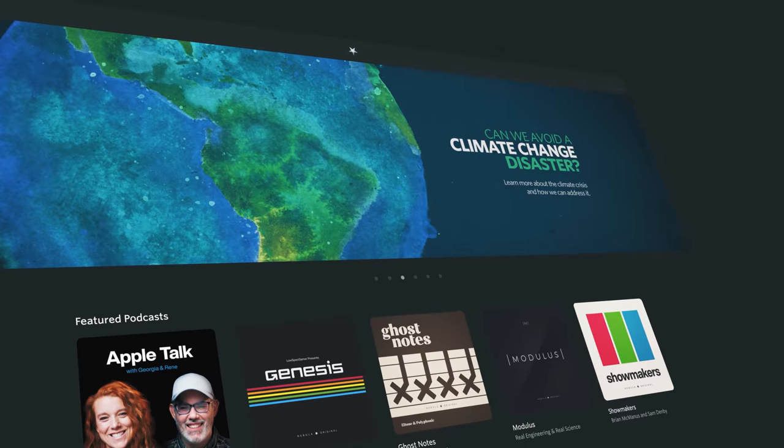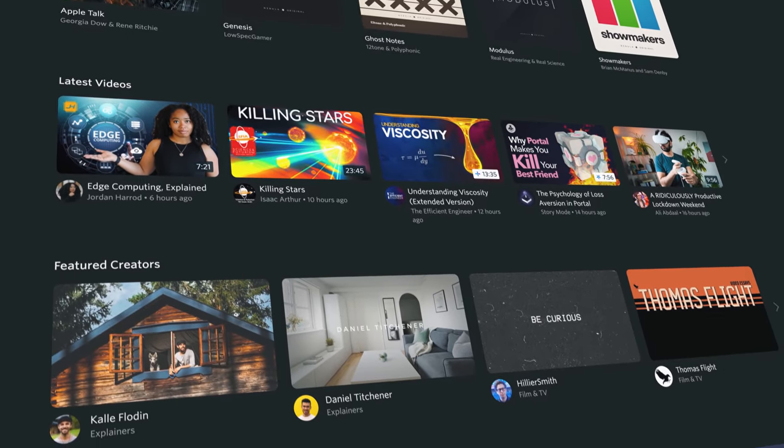I've been working hard on some big things for this channel. I started making videos about a year ago, and making these videos has really been my passion project alongside being a professor and administrator. One of the things I've been working on is a collaboration with other creators on a streaming service called Nebula, which has an extended director's cut version of this video with unscripted thoughts and opinions not necessarily so YouTube-friendly.